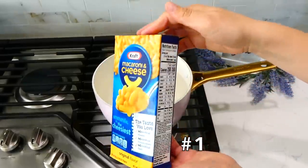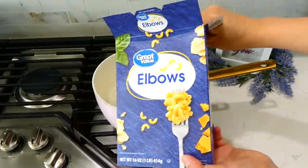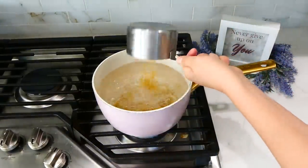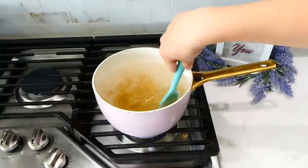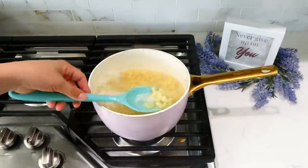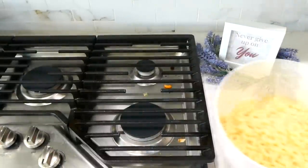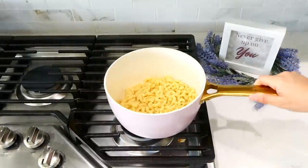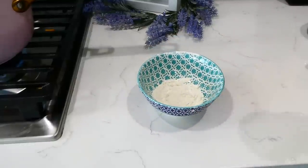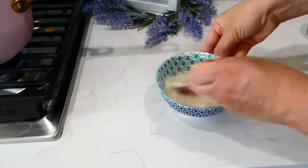My girls absolutely love boxes of macaroni and cheese for lunch. A few months ago I thought about how to make a better homemade version for cheaper. Cook about a cup and a half of pasta according to box instructions, then drain it. Next, make a simple flour slurry: one tablespoon of all-purpose flour mixed with about two tablespoons of milk — mix it super well so it's no longer clumpy.